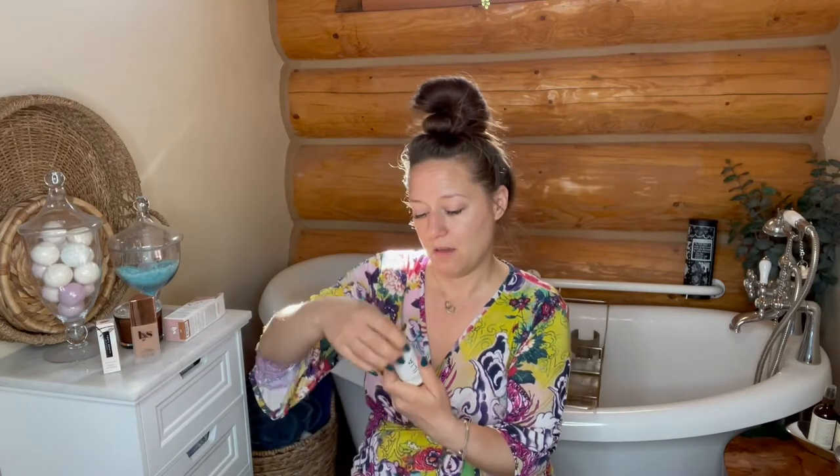This is the ILIA — I got it in shade Shella, S-T-8. Not Sheila; there's no I. It comes in a dropper. I'll put this on the other side of my face, just a couple drops.